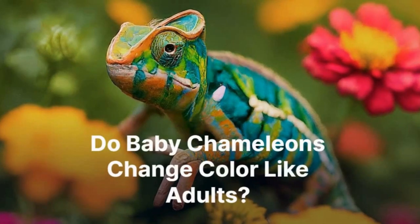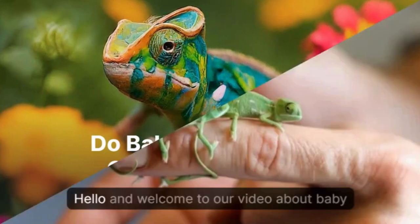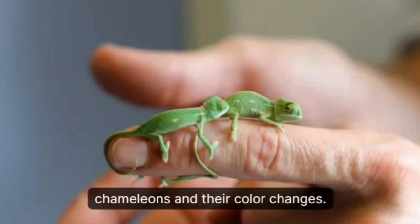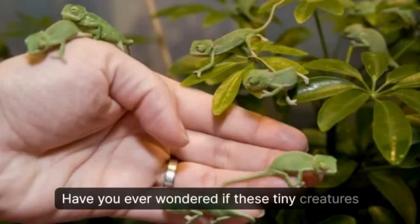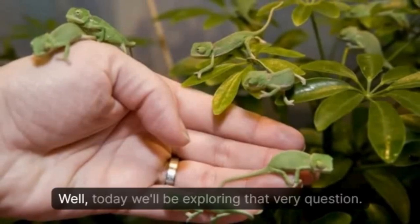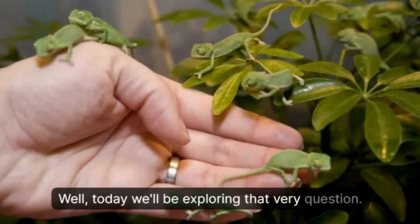Do baby chameleons change color like adults? Hello and welcome to our video about baby chameleons and their color changes. Have you wondered if these tiny creatures display the same color-changing abilities as their adult counterparts? Well, today we'll be exploring that very question.